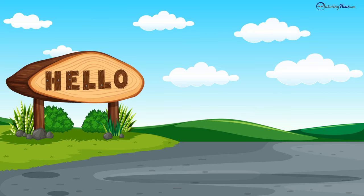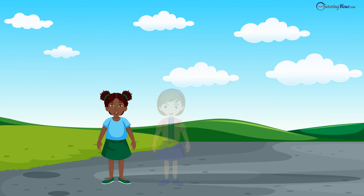Hello, and welcome to Tutoring Hour. In this video, we will join Chloe, Bella, Elvis, and Oliver in their visit to the petting zoo.